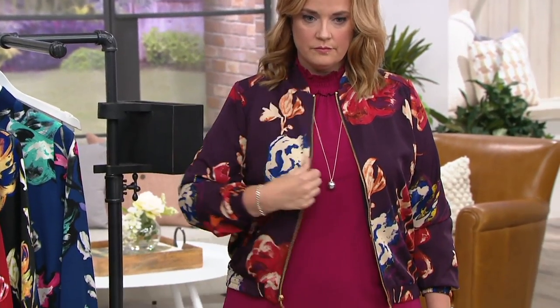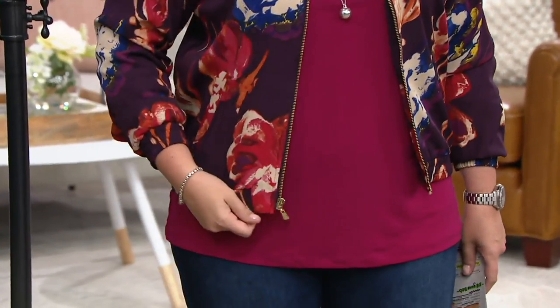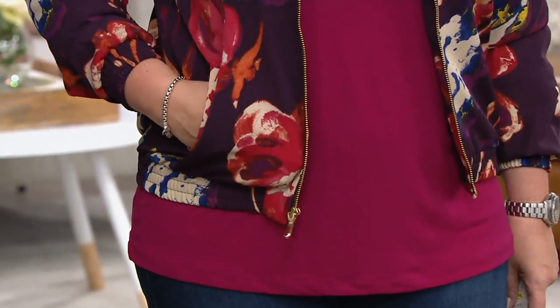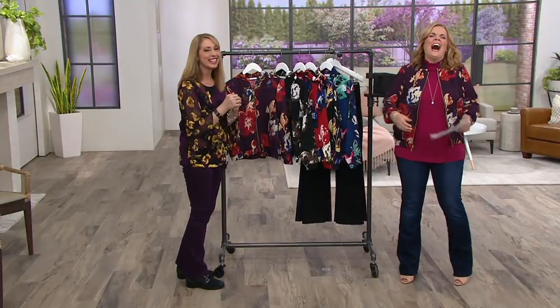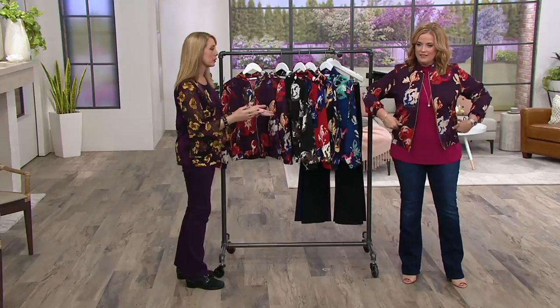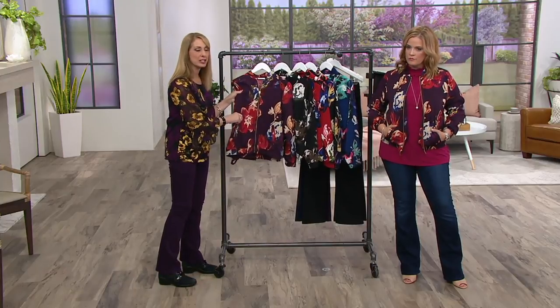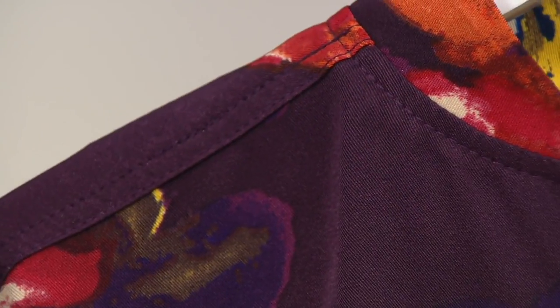I love that Della was saying she collects Susan's bomber jackets because they really are good and she's had different incarnations of them. Here we have a stretch woven — so it is a woven, it feels really good, it's airy, but it has a nice amount of stretch to it and it's a nice length.